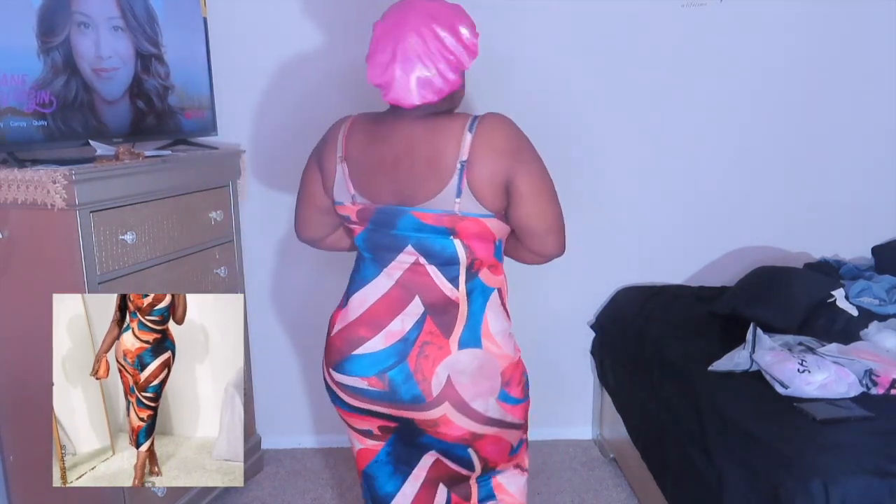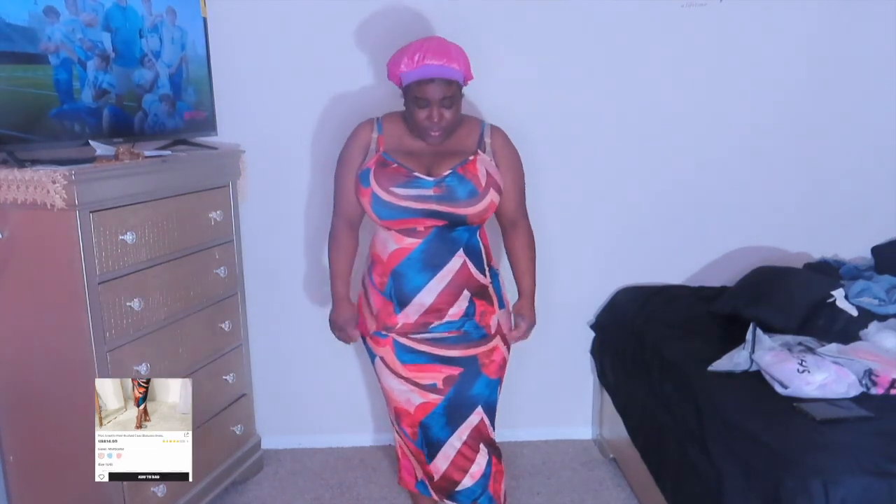I can wear it, it looks nice, you know. It may not push everything all the way up, but it can go on. If you dress it up it can work. Yeah, I like how this dress looks.